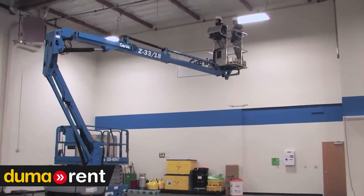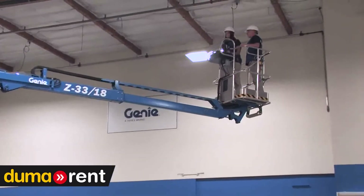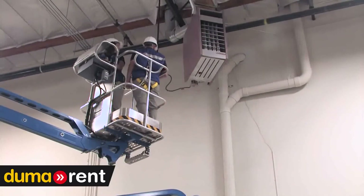The platform weight capacity is 440 pounds, which helps productivity by getting two people into position to work. With the Z33, you can also add the option of an airline to the platform for using pneumatic tools.